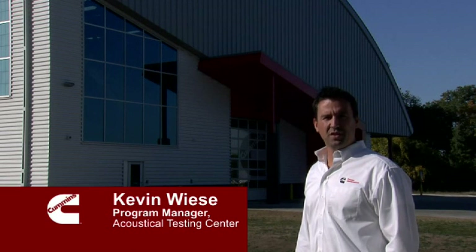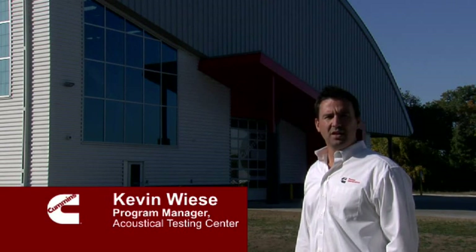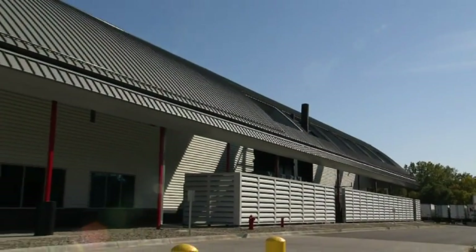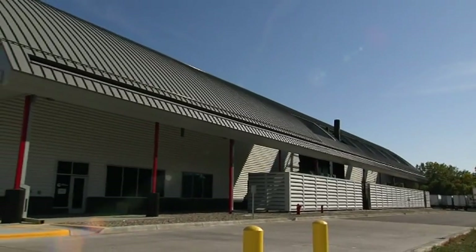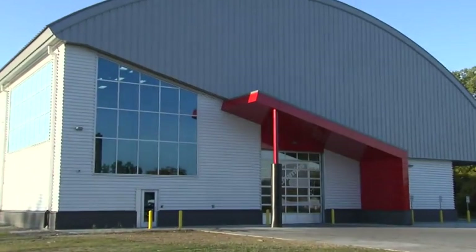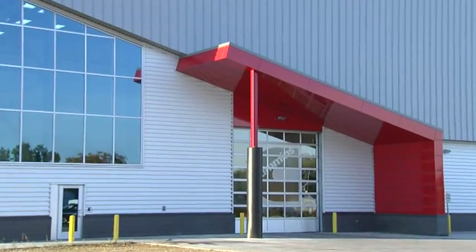I'm Kevin Weiss, Program Manager for the Cummins Acoustical Test Center. Let's take a tour and see how the ATC looks up close. The curved roof design is part of the overall philosophy of our building. The exterior of the building architecture ties in with the existing campus design as well as starting to establish a new area of design overall on the campus.